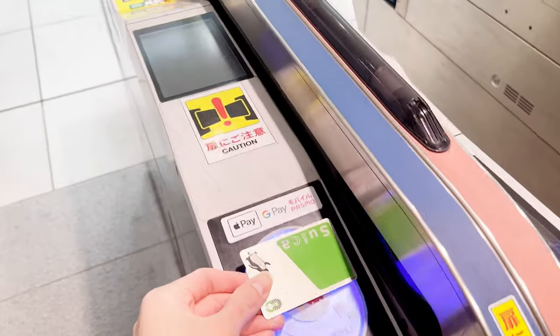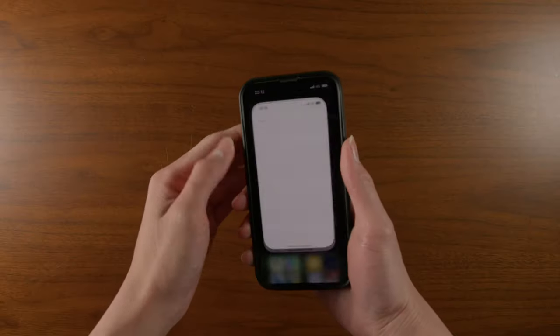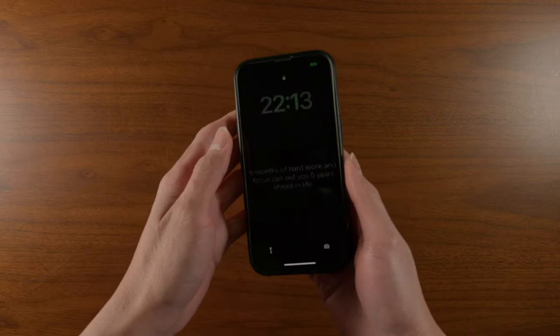Don't forget to get yourself a Suica card or a Pasmo card for transportation, because these little cards allow you to ride trains and buses all over Japan — a very essential item to have in your wallet. And if you prefer to use digital, you can actually transfer the data into your iPhone in the Wallet app. Just make sure you keep it charged.